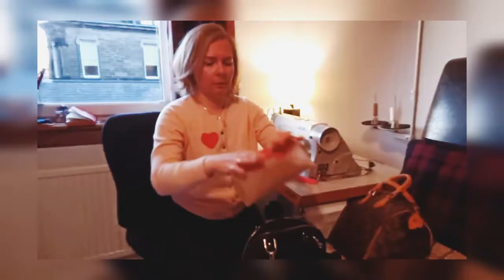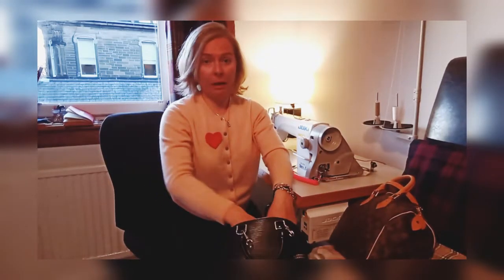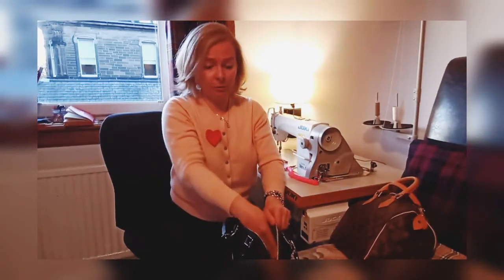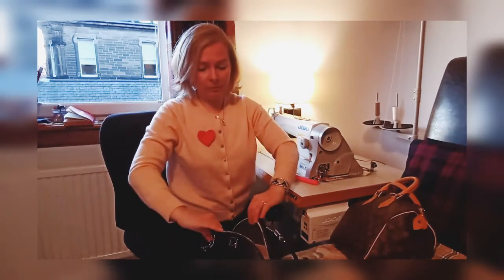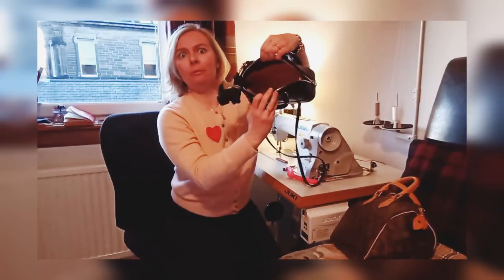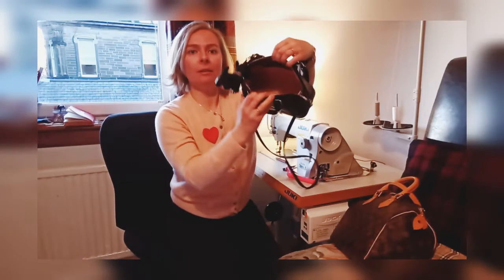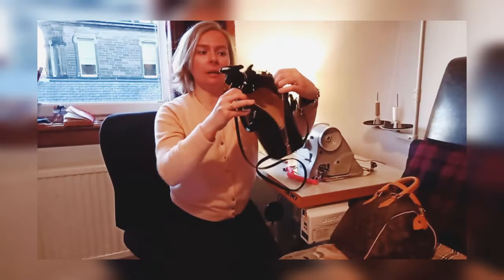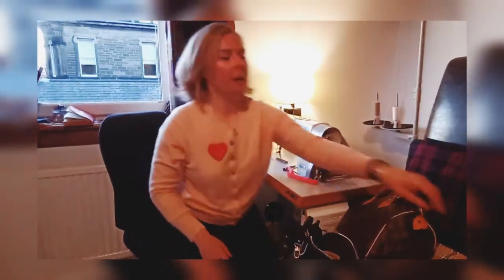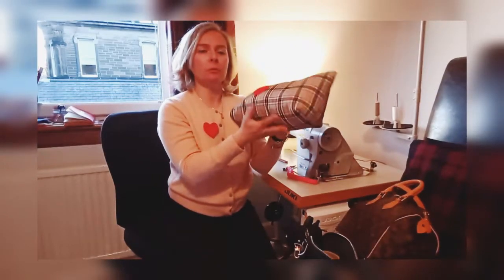Mine is black but anything goes. This is one of the first liners I've ever made because I wanted to keep my Alma BB clean, and I'd like to think I found a winning formula — until Louis Vuitton comes in with another Alma-style bag and I'll have to learn that pattern. It's not sticking out, nothing.